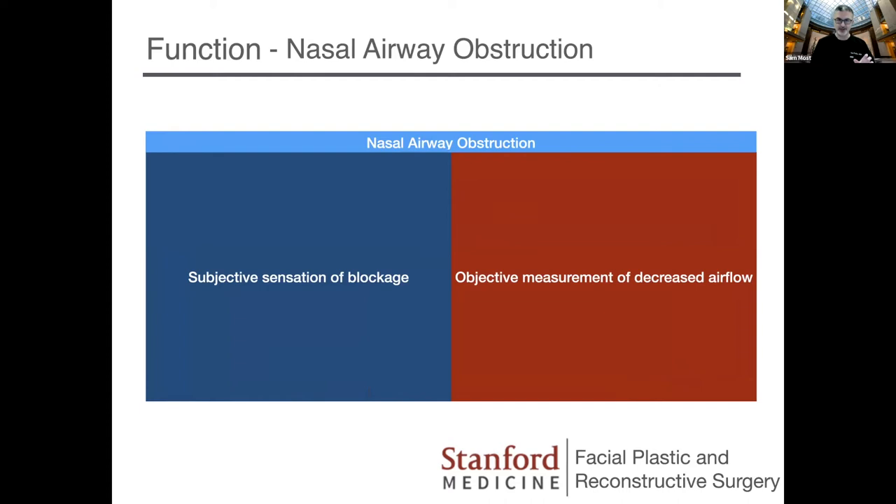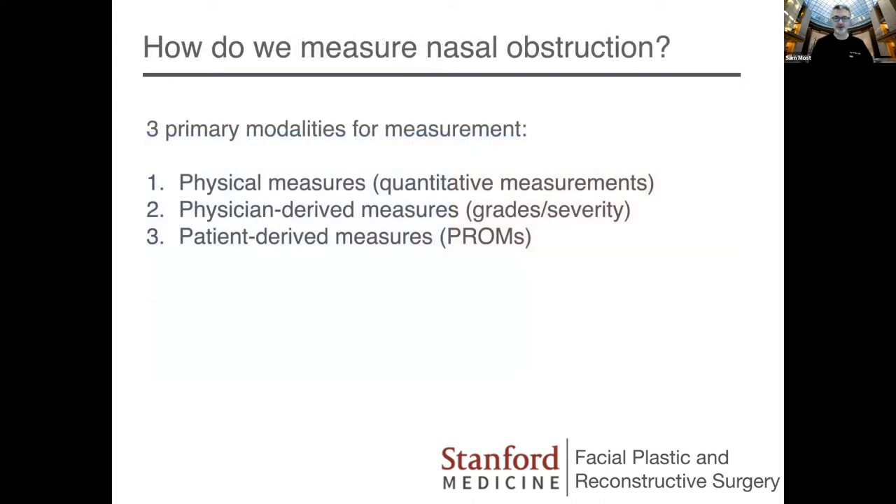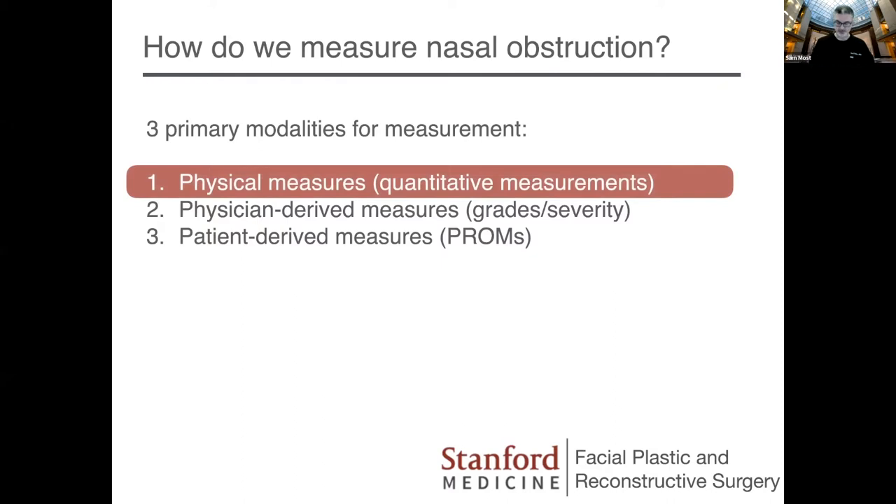How do we accurately diagnose and measure, pre and post surgery, how we're doing in these patients? Measuring nasal obstruction — and I'm going to show this for the residents so you understand a bit about it — there are three primary ways. There are physical quantitative measurements, which residents and fellows should be familiar with even if you don't see them in the clinic. There are physician-derived measures such as examination and severity grades. And the relative newcomer is patient outcome measures — PROMs. Patient-derived measures are increasingly important and are one of the main drivers of how I like to measure outcomes.